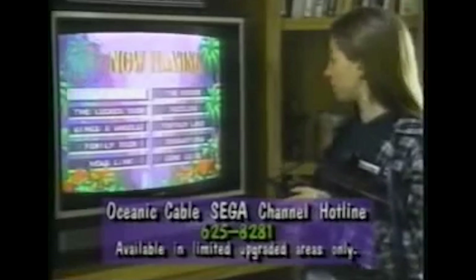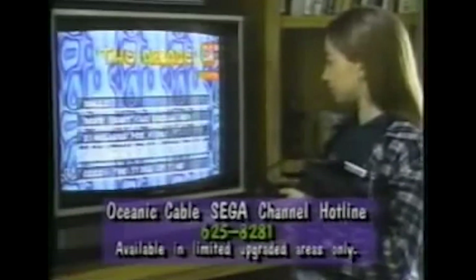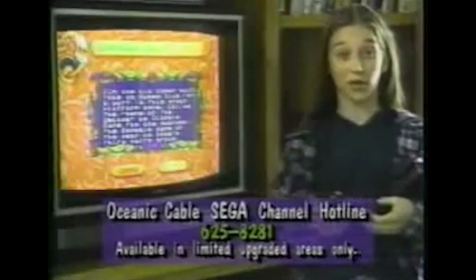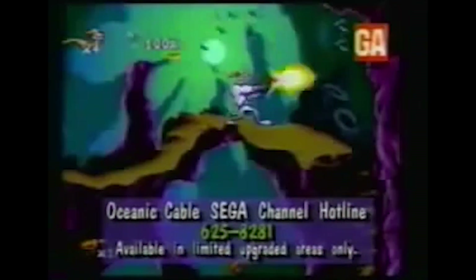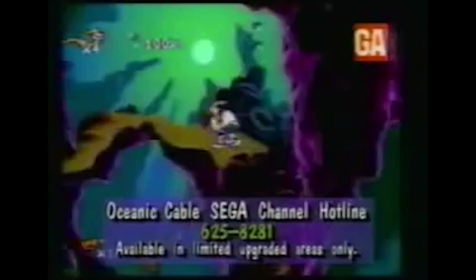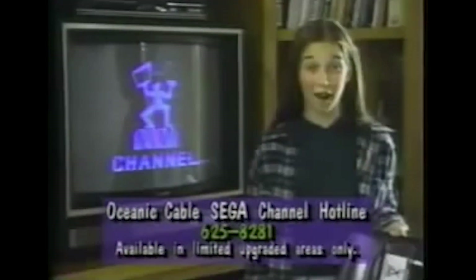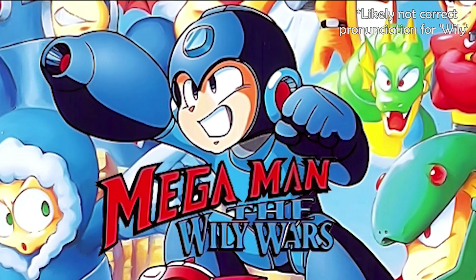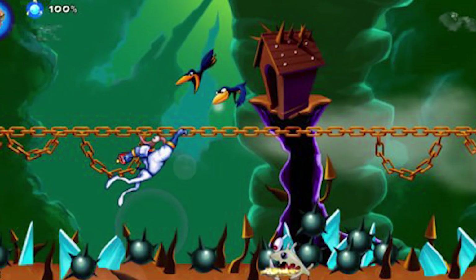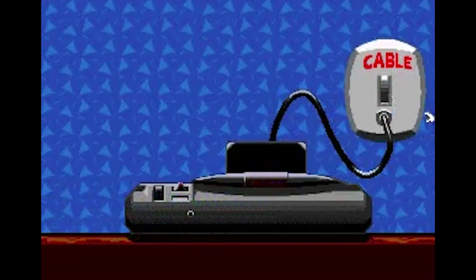There was also a short-lived part of the service called Express Games, which allowed users to actively rent new games for 48 hours for an extra fee of $2.95 per game. It was only ever offered through a small number of cable operators, and Express Games was discontinued in 1996 after only being active for one year. Beyond those, there were also exclusive games available, as well as those which didn't have a physical release in certain regions — including Mega Man: The Willy Wars, previously only available in Japan, and an unreleased version of Earthworm Jim. Being constantly connected to Sega while playing the games had its perks too.